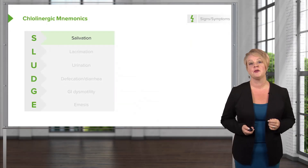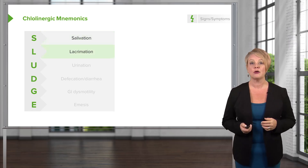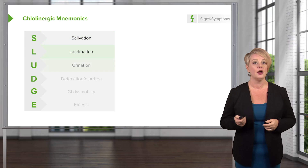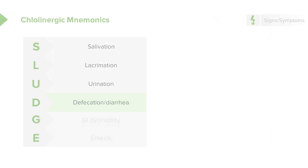There's a mnemonic for the cholinergic toxidrome: SLUDGE — salivation with copious oral secretions, lacrimation with copious tearing, urination where these patients will commonly be incontinent of urine, defecation or diarrhea — and unfortunately that's an area where they're often incontinent as well — GI dysmotility, and emesis. Basically, you can imagine something pouring out of every orifice in this patient.